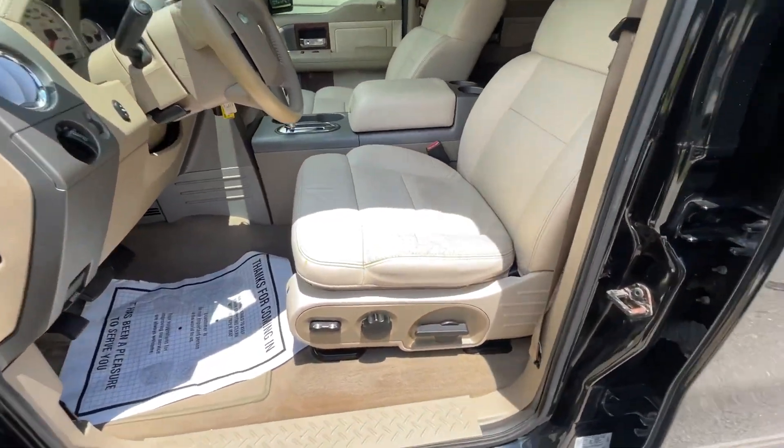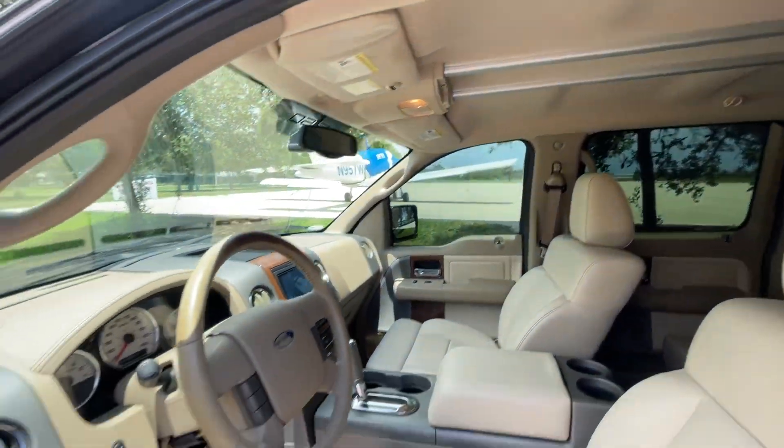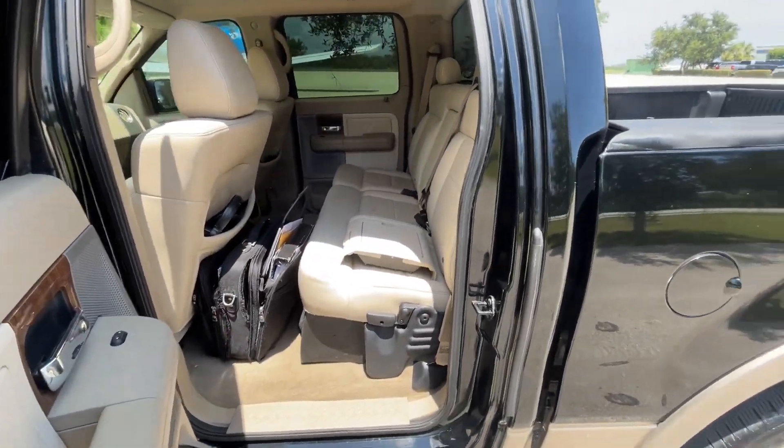The leather interior is in excellent condition, a little wear on the driver's seat, clean headliner. Second row seat.